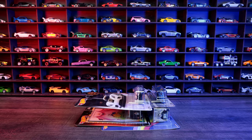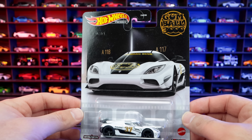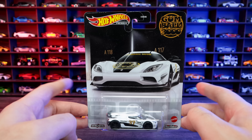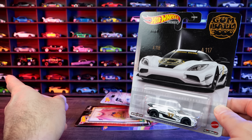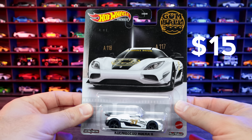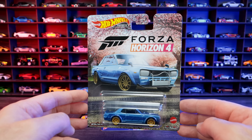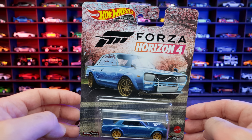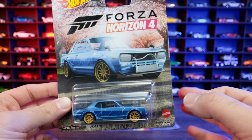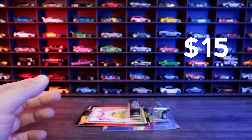I also got four more premium cars at the toy fair. First, the Koenigsegg Agera R in the Gumball 3000 edition — I actually have this one opened up, but I wanted to get one brand new in pack. I paid $15 for this one. Next, the Nissan Skyline HT2000 GTR — I just love the card on this one, the artwork design looks so cool. This is another one I also have opened up but wanted brand new in package. I also paid $15 for that one.